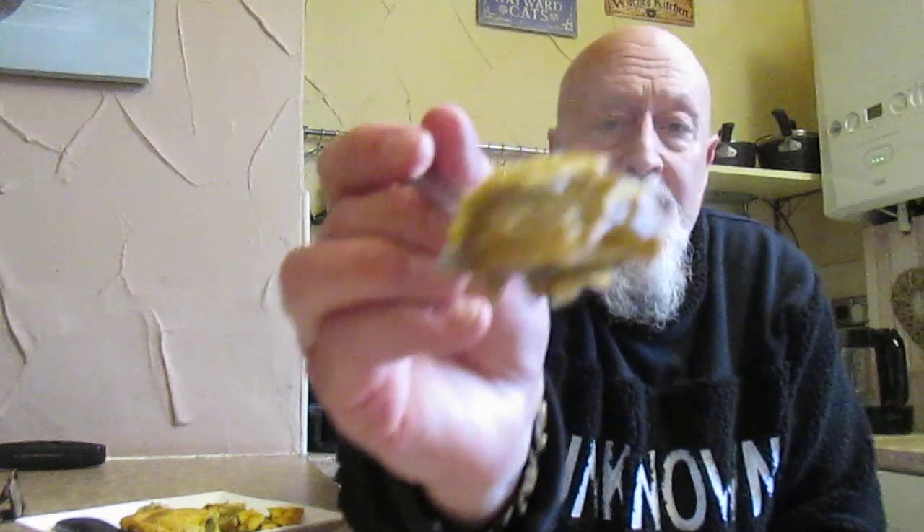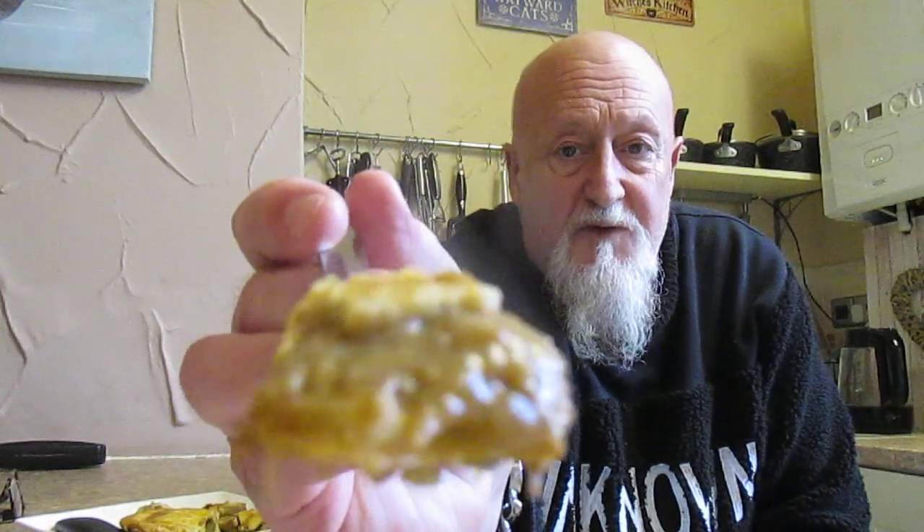So the all-important taste test, and here we go. That's what it looks like on the inside — with the beef and gravy.